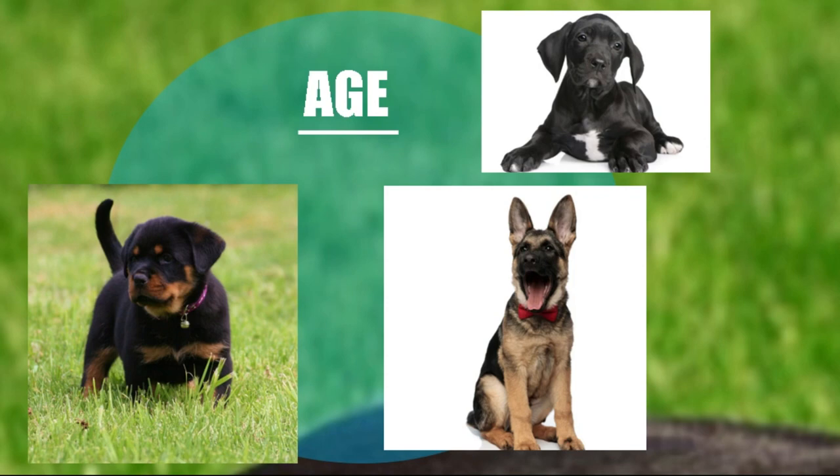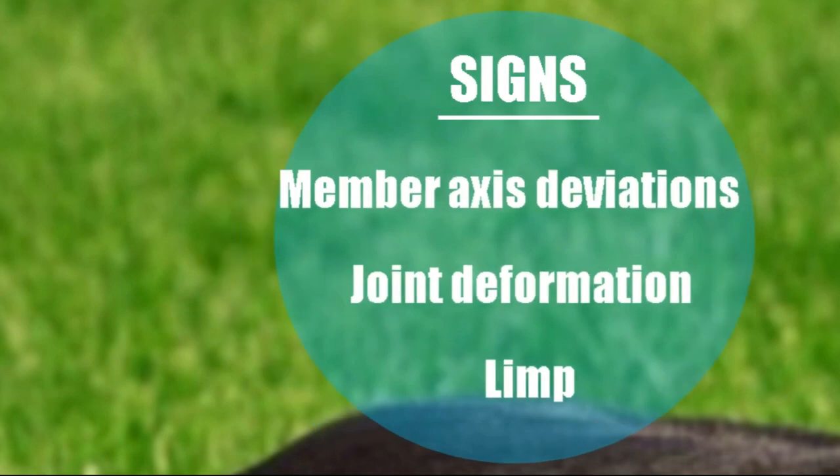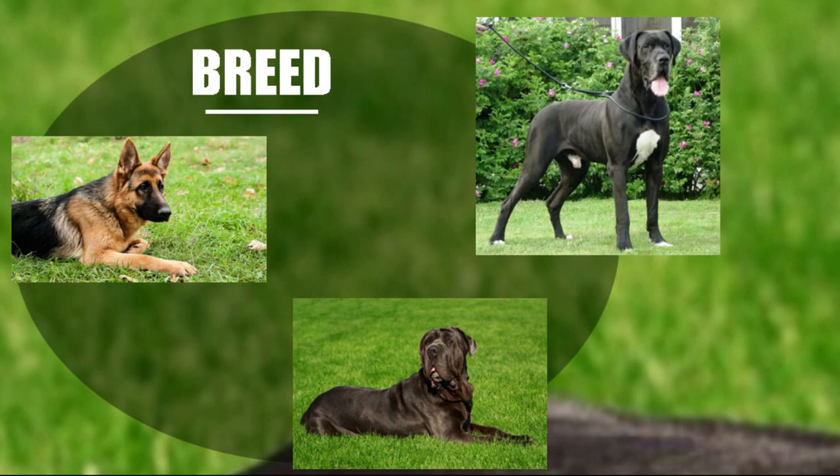The three most important signs we have to name are: deviation in the axis of the limbs, deformation in the joints, and lameness. This problem occurs in rapidly growing puppies — large and giant breed puppies such as the Great Dane, the German Shepherd Dog, and the Neapolitan Mastiff.